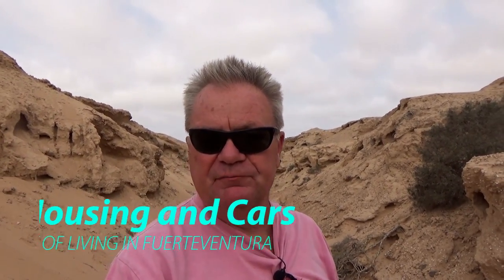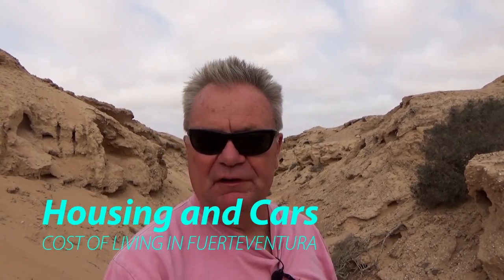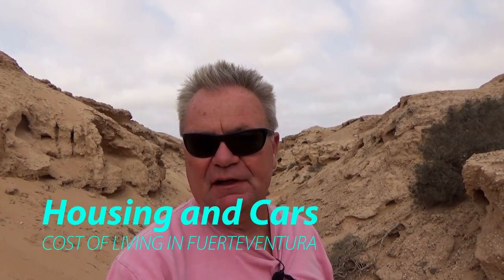I thought I'd do another in the series of the cost of living in Fuerteventura videos. Stay tuned to find out the cost of having a house and a car.